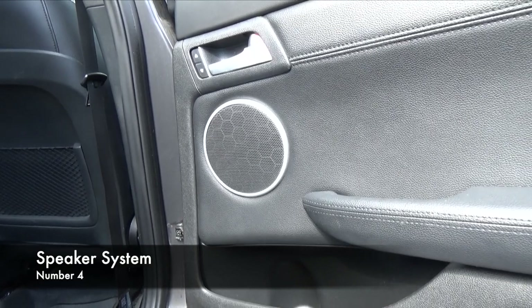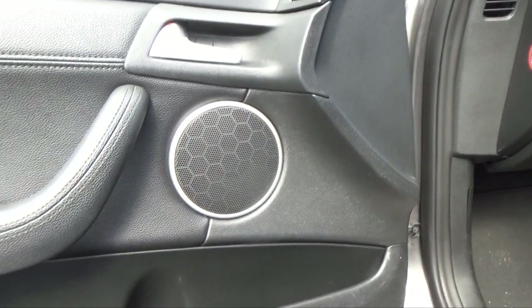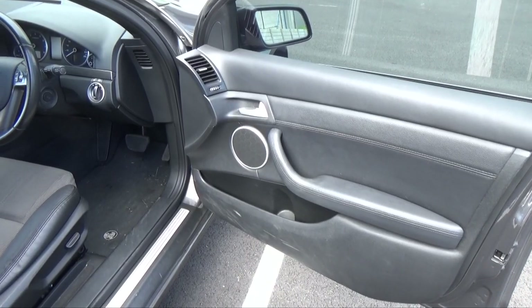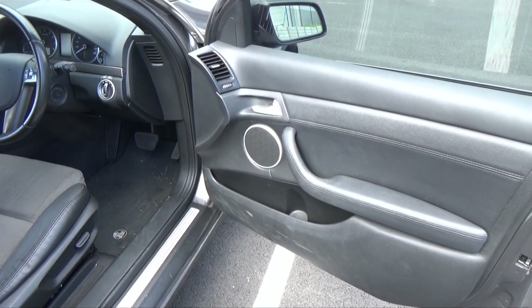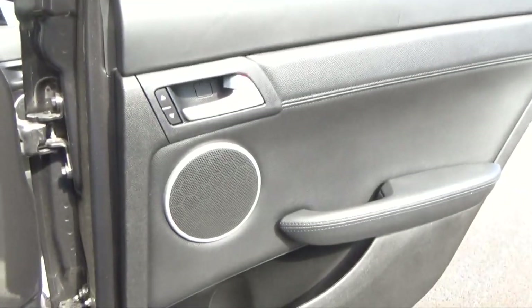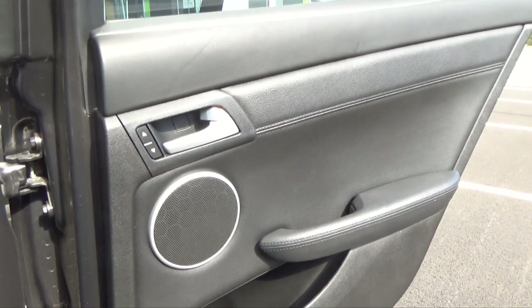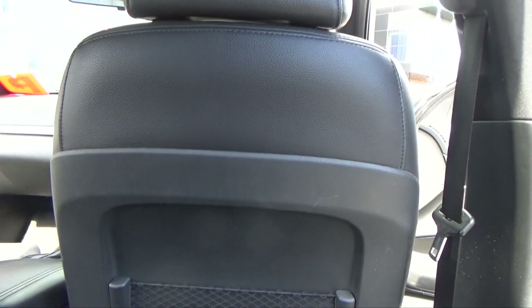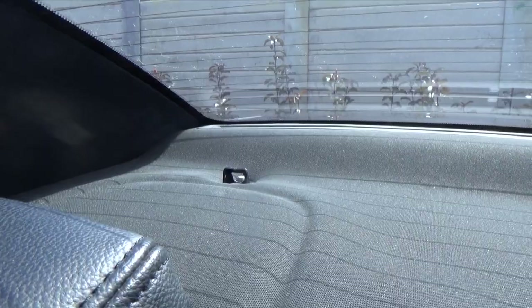Another thing I really want to get replaced is the speaker system. Although the speaker system in this car is incredible, the problem is they're crackling — they've basically given out. This speaker and this speaker have both gone, and when playing songs there's really good treble but that crackle is really annoying because it ruins the audio. When you're sitting in the back behind the driver's side this speaker is very quiet as well. You'll be sitting there and all you hear is music coming louder from one side and loud from the other and really quiet here.